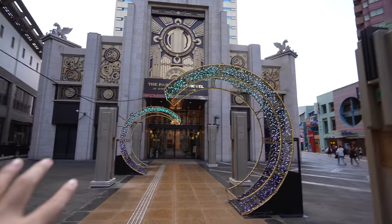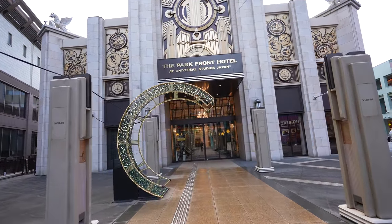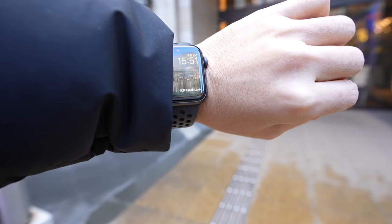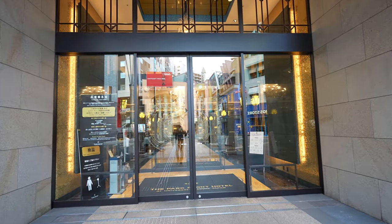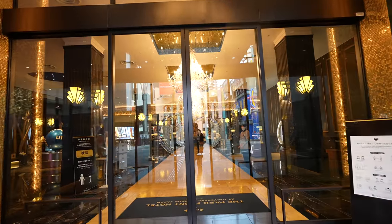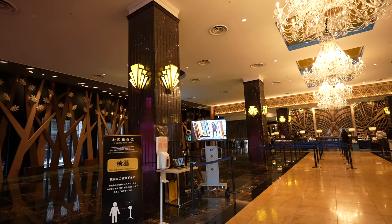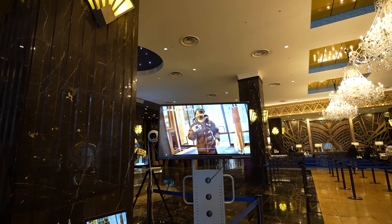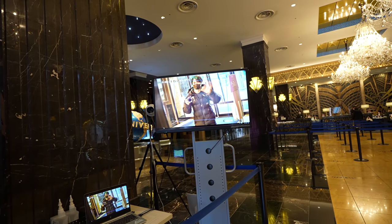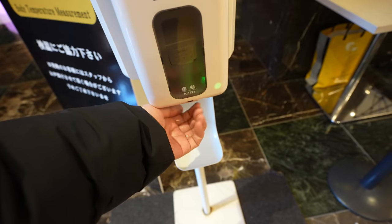Those decorations become really beautiful in the nighttime — we'll come back later. But firstly, let me check in. It's already almost 4 p.m. so I can check in. Let's explore the hotel first. Seems like we have a body temperature check here. 35.3 — not bad. And hand sanitizer. Let's go.